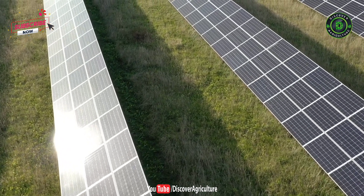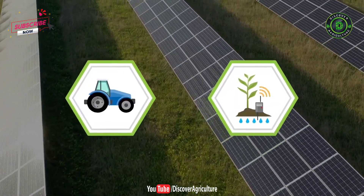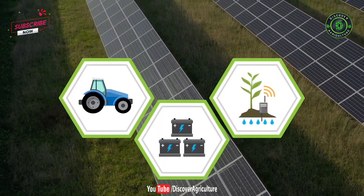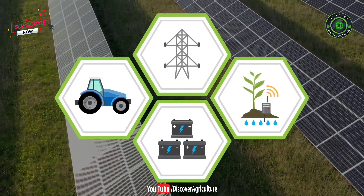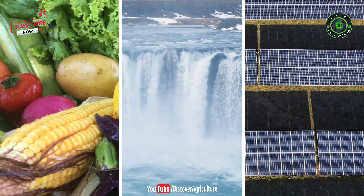The electricity generated can be used to run the farm with electric tractors and equipment and to power precision agri-technology that helps further reduce water usage. Surplus energy can be stored in battery banks or sent to the grid for consumer use. It's a win-win-win relationship between the three most foundational elements of modern life: food, water, and energy.